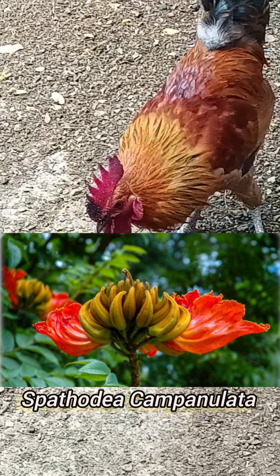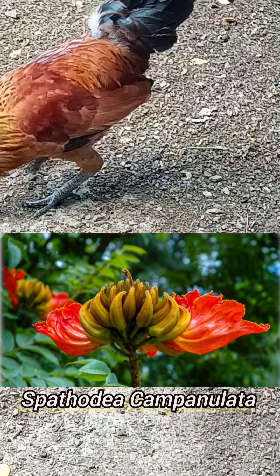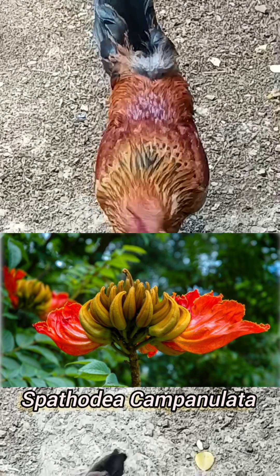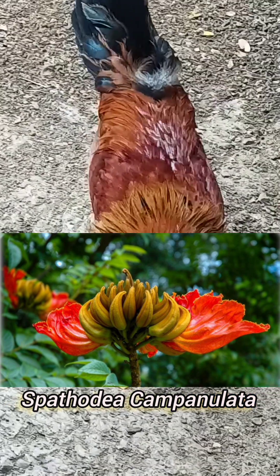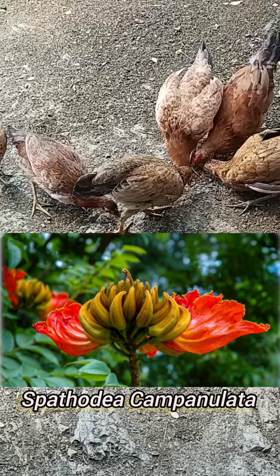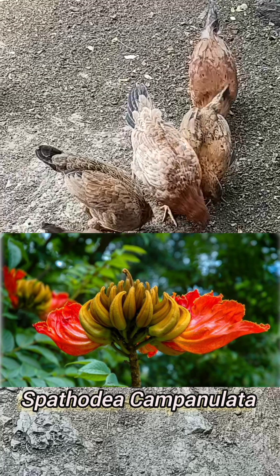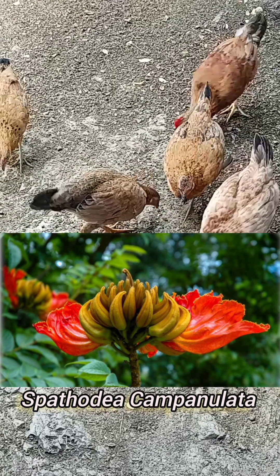I know of a lady who has been using this as an eye drop. She was about to lose her sight, and when she visited her doctor, her doctor told her that the condition in her eye that was causing her to go blind is reversing. Since she started using the Spathodea campanulata, the condition causing her to become blind is now reversing.